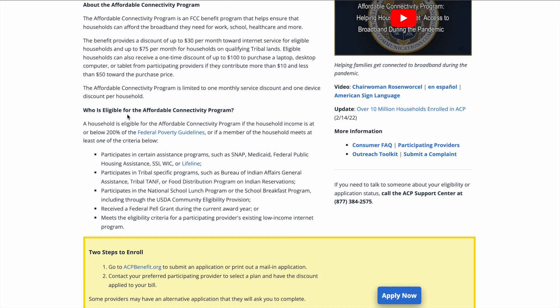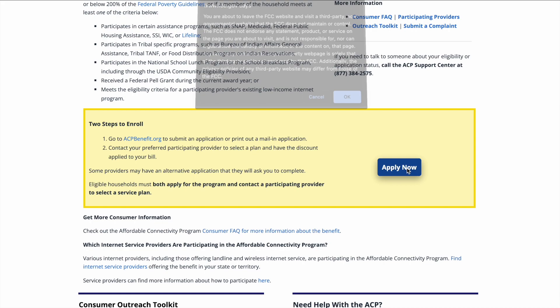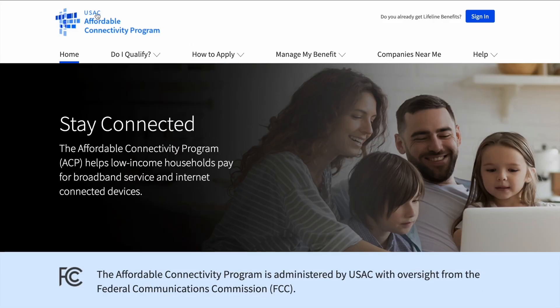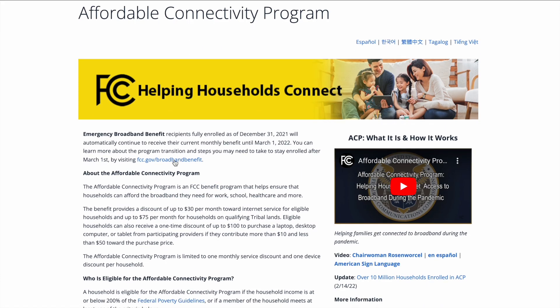There are certain eligibility requirements and you may not qualify, but you might be surprised — especially if you have children. Like we do, there was a criteria there in which we became eligible. I'm going to walk you through how you can apply for this, and we're going to look at the website together and go through some of the fine print.